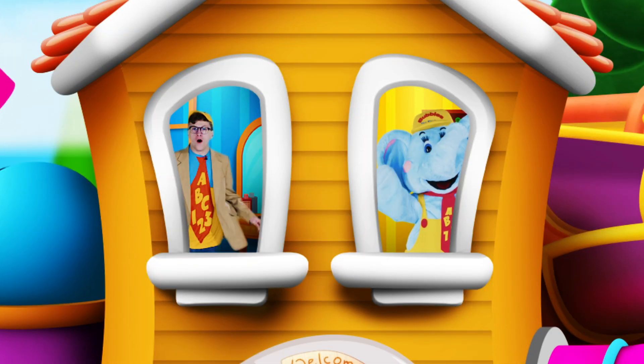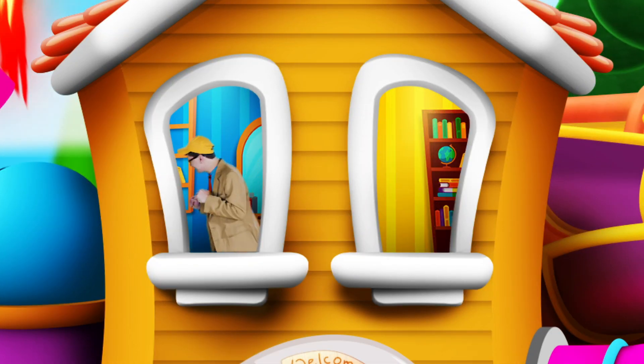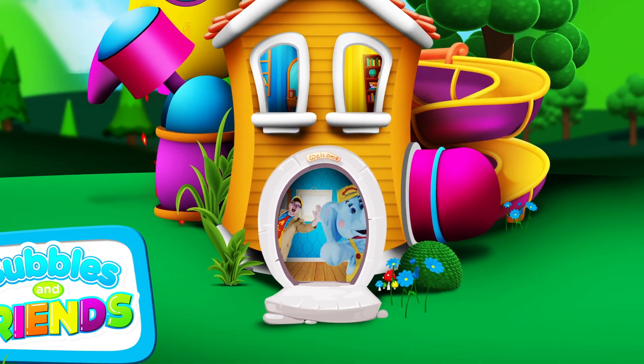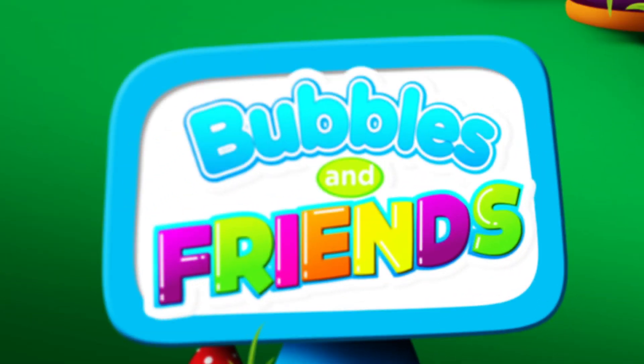Bubbles and Friends! Here's Bubbles and Friends!